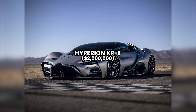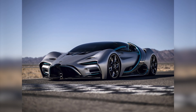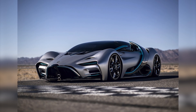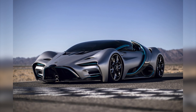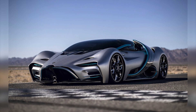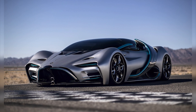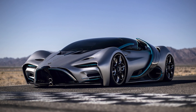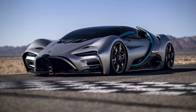Number 6: Hyperion XP1 — $2 million. In the exciting world of high-end automobiles, the Hyperion XP1 emerges as a masterpiece that redefines the perception of speed, technology, and sustainability. Priced at $2 million, this car is a statement of innovation and exclusivity that transcends conventional limits. The Hyperion XP1 stands out for its revolutionary propulsion system — instead of relying on fossil fuels, this supercar adopts advanced hydrogen fuel cell technology, reducing greenhouse gas emissions while delivering exceptional performance. The combination of speed and sustainability makes the XP1 a pioneer in the new era of mobility.